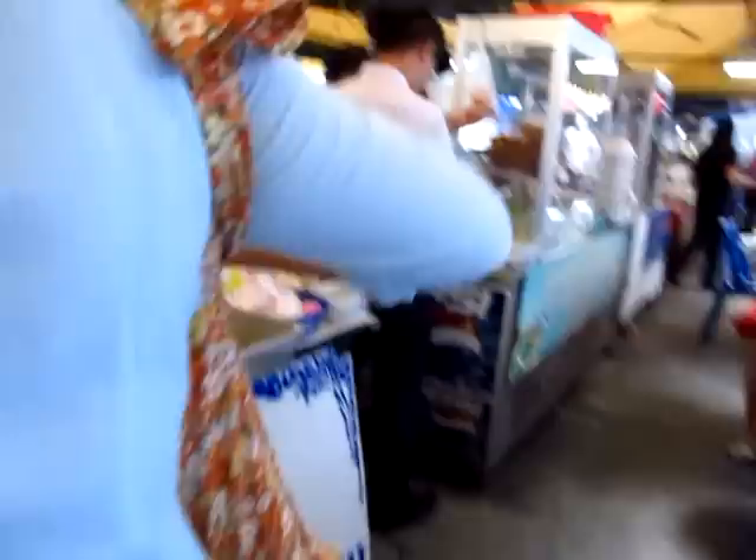Nice green curry and red curry. And then we have some salad, soup, fish ball soup, chicken noodle soup. My favorite — pork knuckle. So yummy. Nice fried chicken over there, beating against the Colonel and his wee beady eyes.